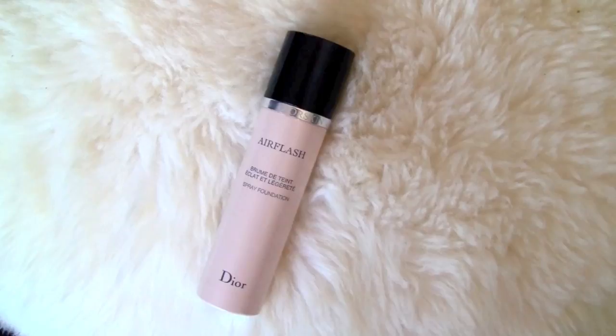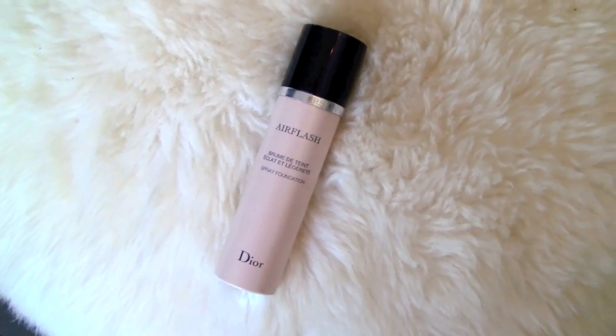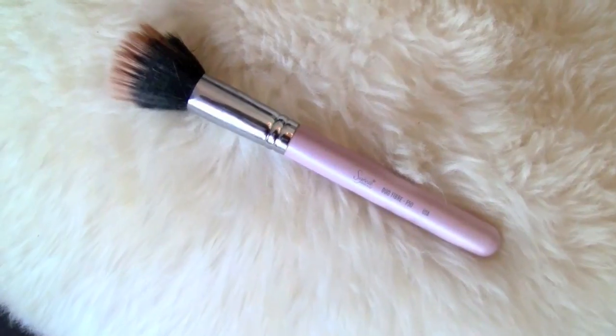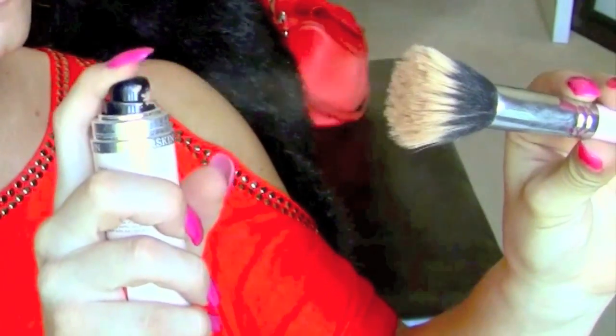Now, in my opinion, the most important part of all makeup artistry: foundation. This is Dior's Diorskin Air Flash Foundation in shade 300, and the brush I'm using is the F50 by Sigma. Since this is a spray foundation, you need to shake it really well before spraying it onto the brush. I'm doing half of my face at a time, stippling it on. It feels very wet when you put it on your face, but it dries very fast, so try to work it in as quickly as you can.